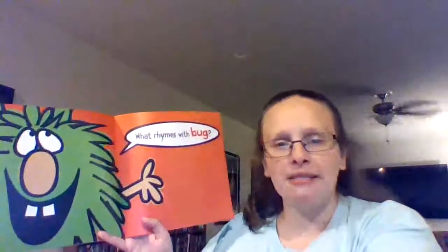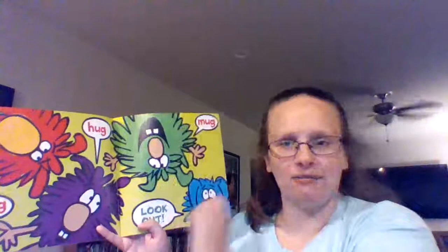What rhymes with bug? Rug, hug, mug, look out. No, Bob, look out does not rhyme with bug.